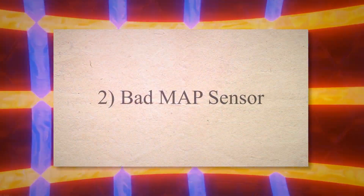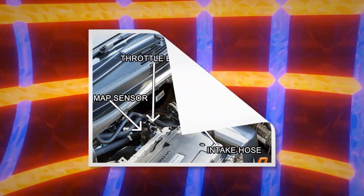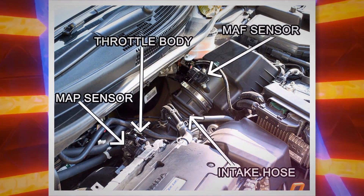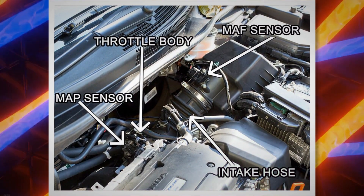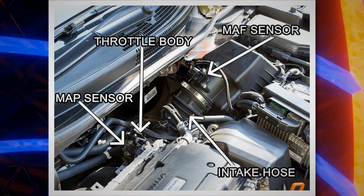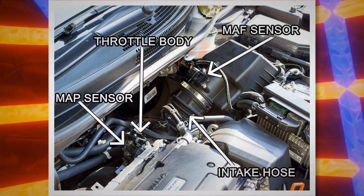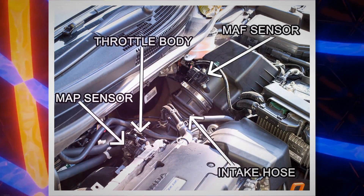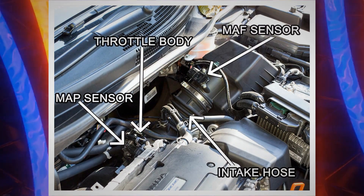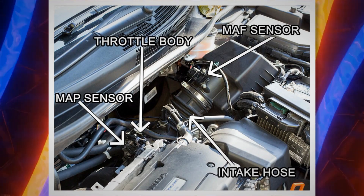2. Bad MAP sensor. The performance of all the engine sensors is continually monitored by the powertrain control module of your vehicle while the engine is working. The main function of the MAP sensor is to measure the correct air pressure entering the engine intake manifold and send this data to the PCM. The PCM utilizes this data to adjust the air and fuel ratio according to the engine requirements. As the MAP sensor goes bad, the PCM turns on the check engine light to alert the driver.